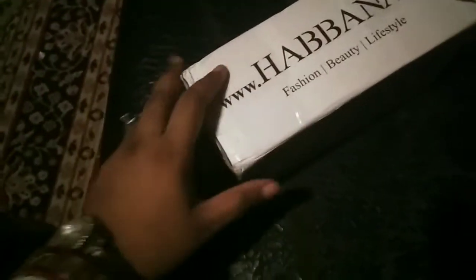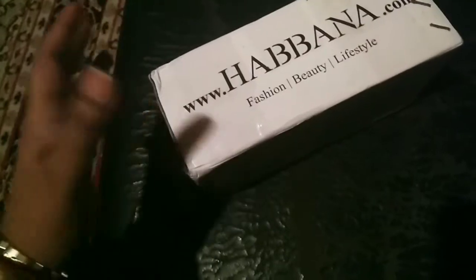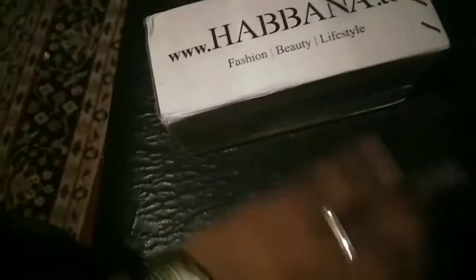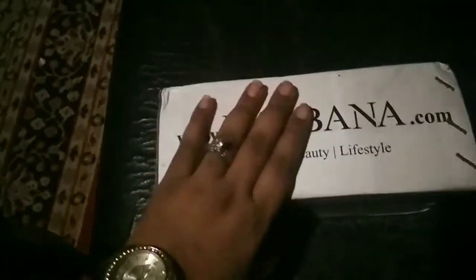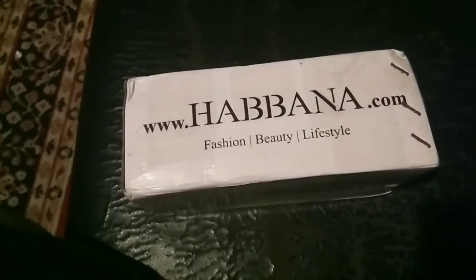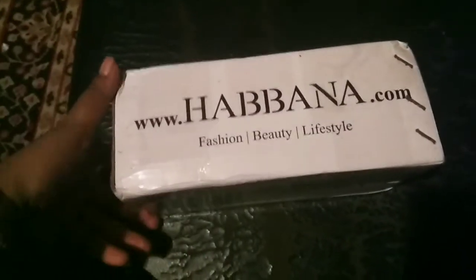So yes, my shopping has started and there is a lot of shopping. Let's check out the haul — this is yourhavana.com, where I ordered some stuff, and I would like to show you what I got.